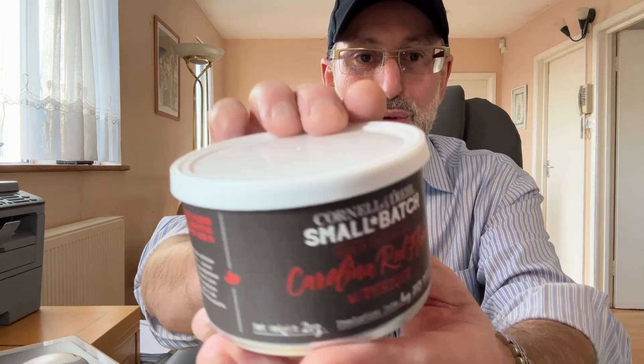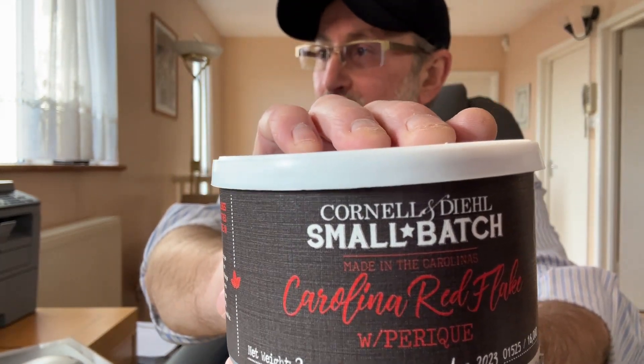Good morning and welcome to the channel The Vaping Piper. This blend I'm going to try today I was waiting for. It's one of those small batches by Cornel & Diehl — they bring it onto their website and it's only available for a very short space of time; normally in two weeks they're gone. I had a good friend who was in the US for a wedding and I told him to buy me a few blends impossible to get in the UK or Europe. One of them is this — the Cornel & Diehl small batch called Carolina Red Flake with Perique.